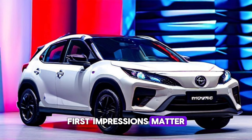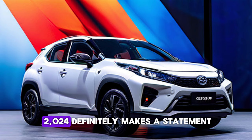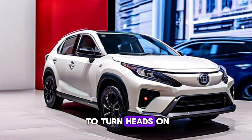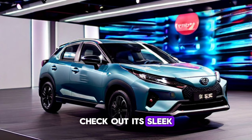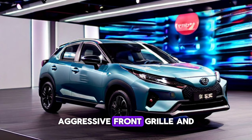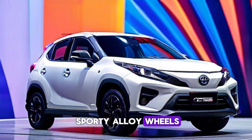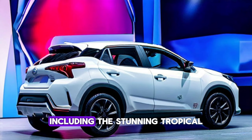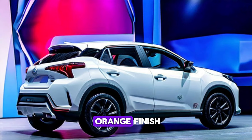First impressions matter, and the Yaris Cross 2024 definitely makes a statement. With its bold and angular design, this SUV is sure to turn heads on the road. Check out its sleek LED headlights, aggressive front grille, and sporty alloy wheels. The Yaris Cross 2024 is available in several colors, including this stunning tropical orange finish.